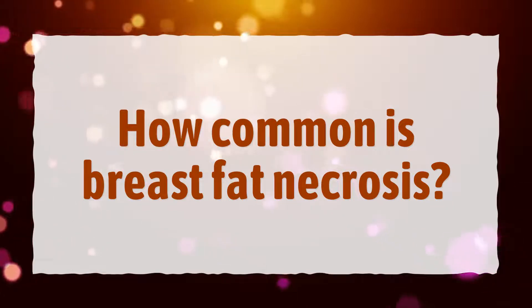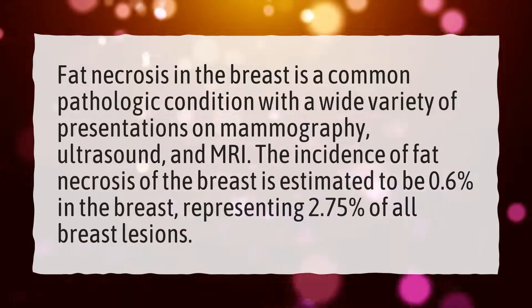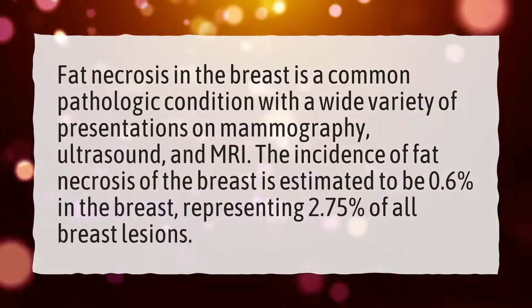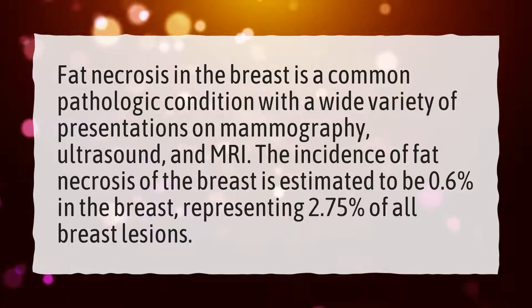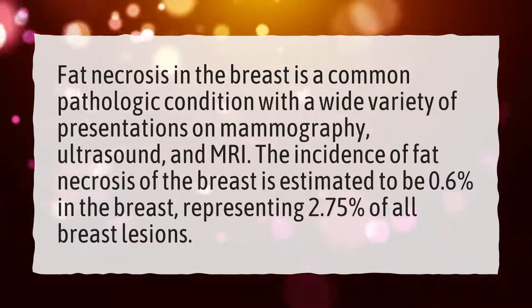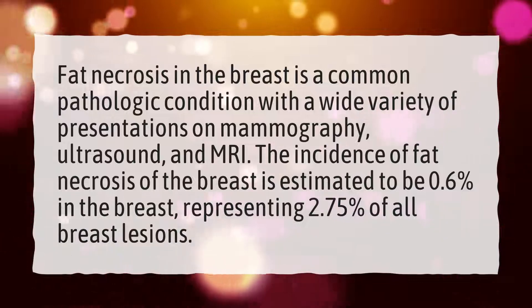How common is breast fat necrosis? Fat necrosis in the breast is a common pathologic condition with a wide variety of presentations on mammography, ultrasound, and MRI. The incidence of fat necrosis of the breast is estimated to be 0.6% in the breast, representing 2.75% of all breast lesions.